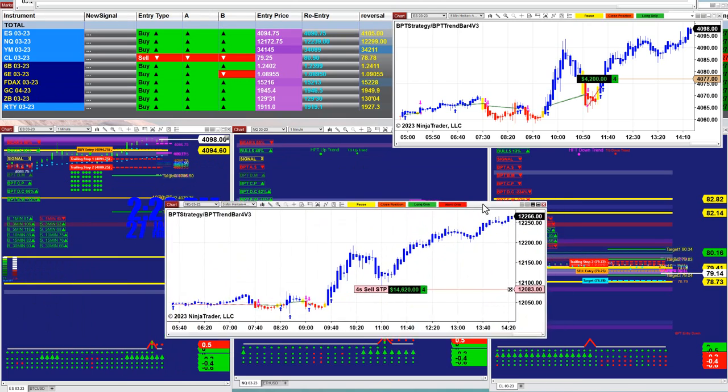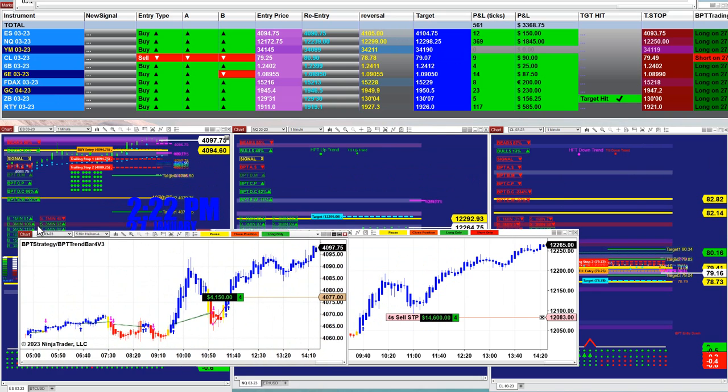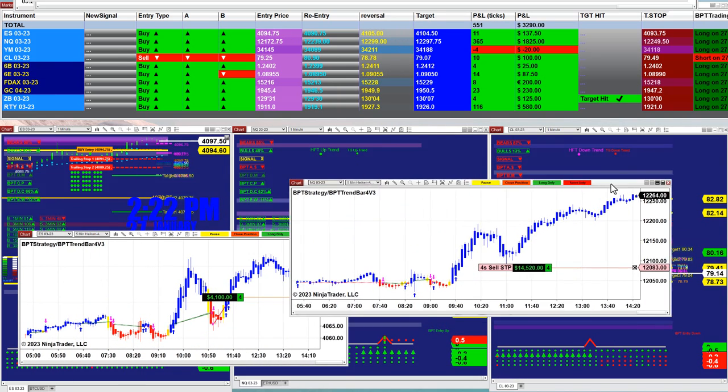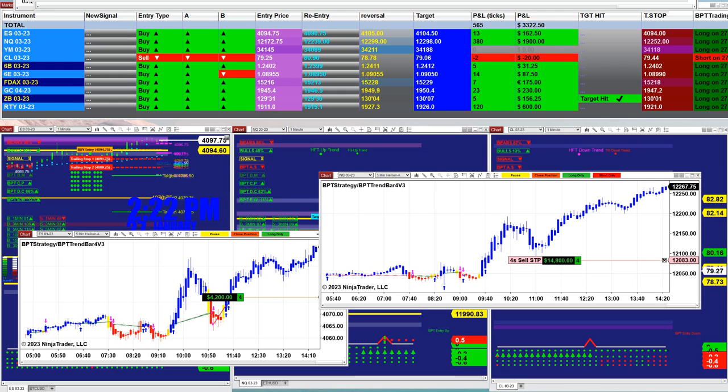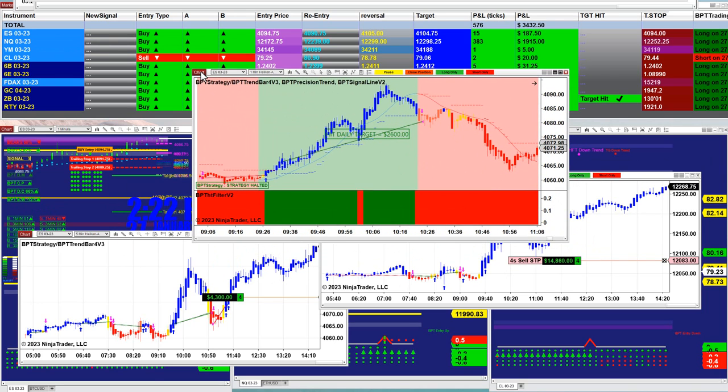For the market analyzer, we have five different automated trades. The YM is now minus one tick. On the Nasdaq, from the last entry signal — not the whole day — we got 367. On the ES, 11 ticks from the last entry signal. We are also testing a new template that we have not yet released — this one is at 2,600.